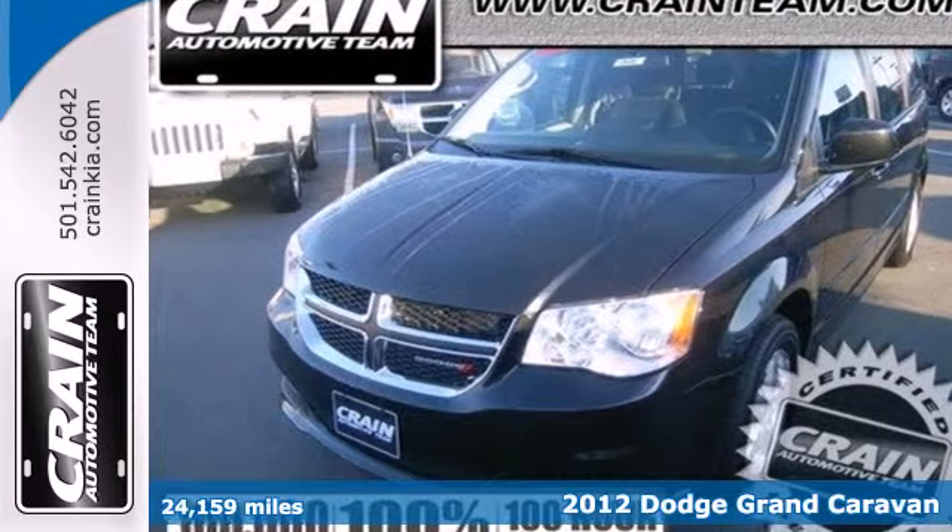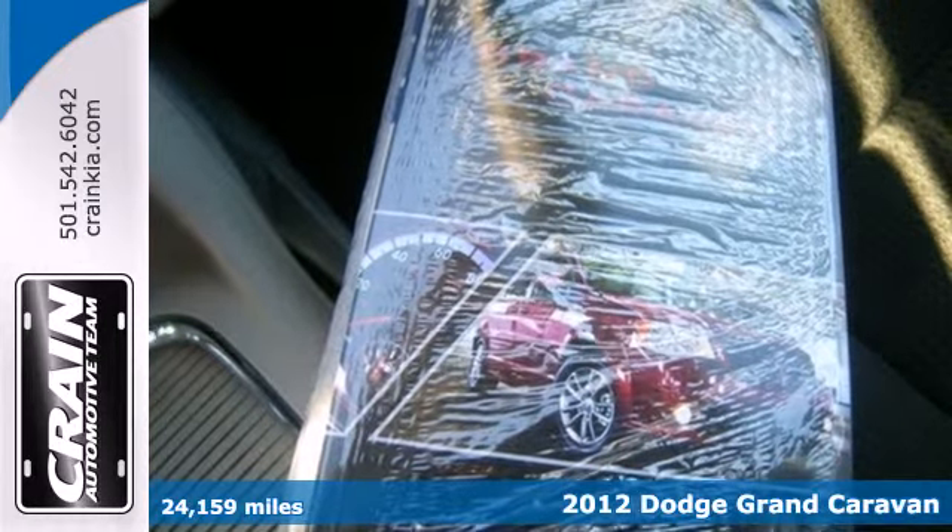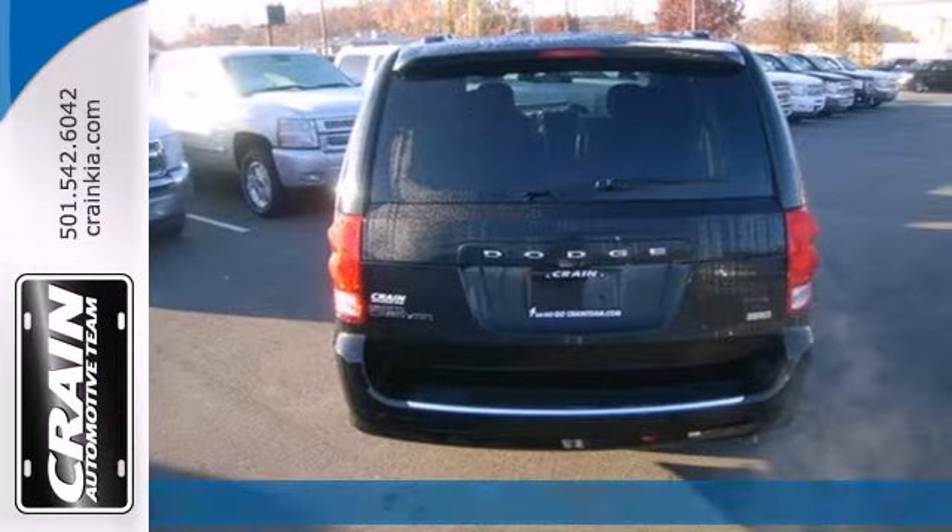It's a 2012 Dodge Grand Caravan. Keep you and your family safe with this van's four-wheel anti-lock brakes, multiple airbags, and low-tire pressure warning.